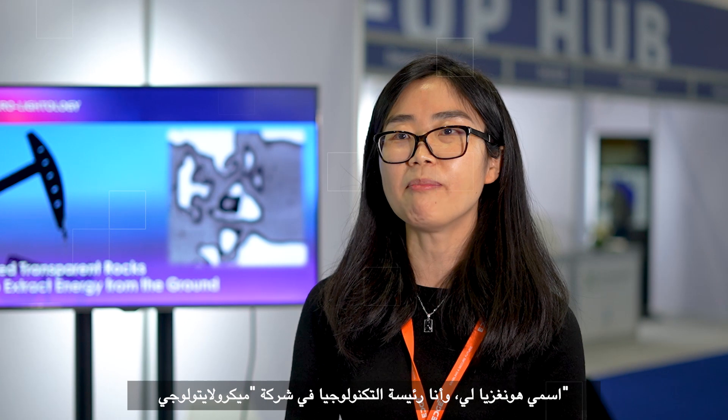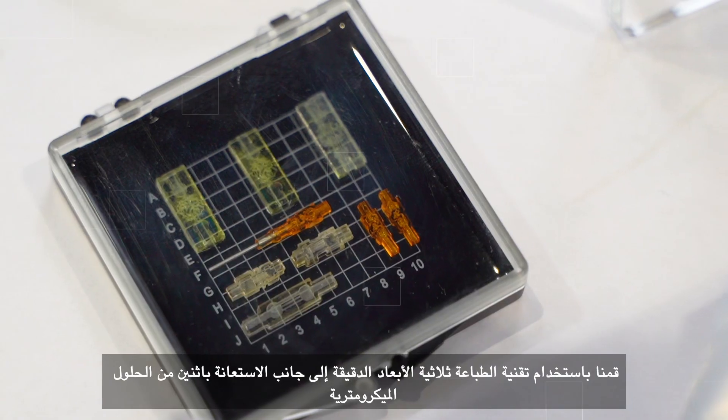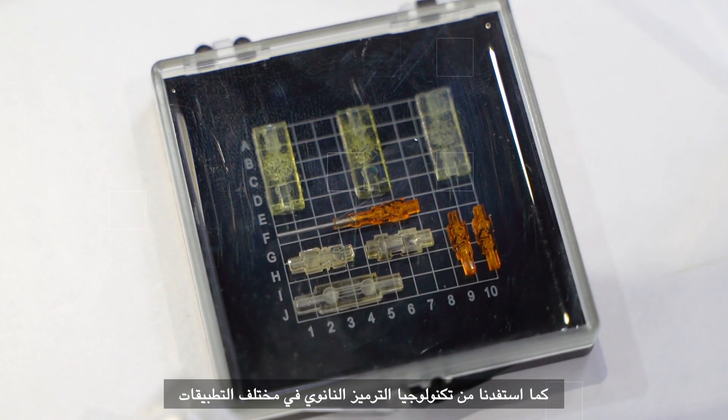My name is Hong Xia Li and I am the CTO from MicroLightology. Basically, we use micro 3D printing with up to 2 micrometer resolution, which is even smaller than our human hairs, and nano coating technology to serve for different applications.